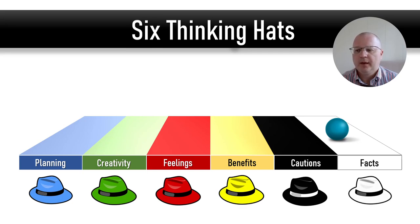The final hat, the white hat, is the facts hat. It means information gathering. When you're wearing this hat, you are collecting and sharing information. It's all about the knowledge that you already have.